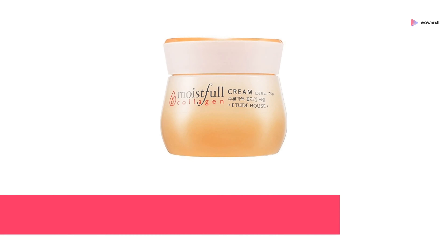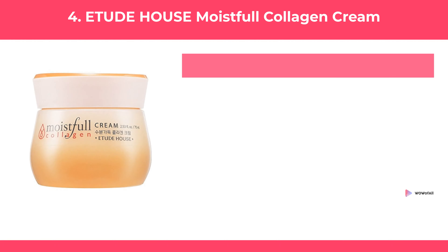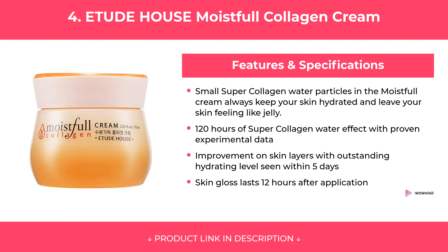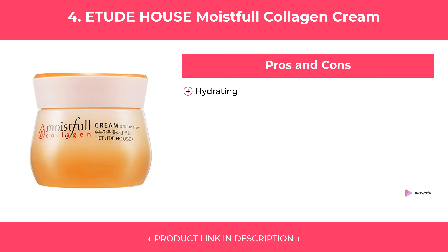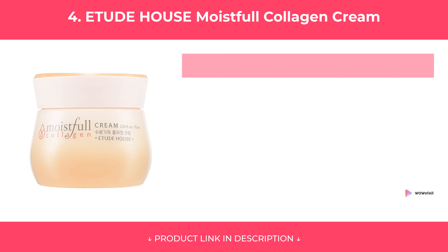At Number 4: Etude House Moistful Collagen Cream. Features of Etude House Moistful Collagen Cream are covered, along with its pros and cons. Our Review.